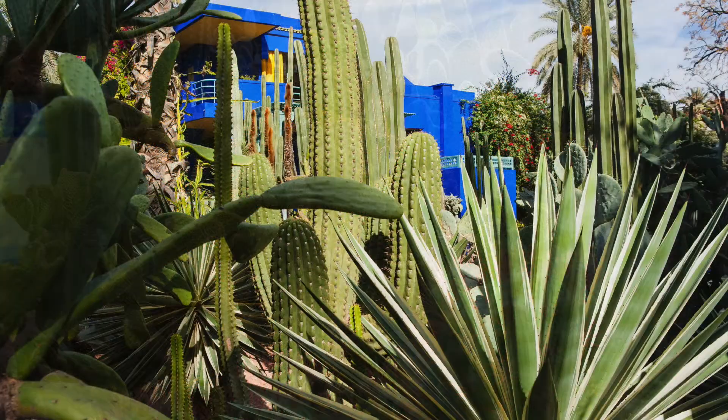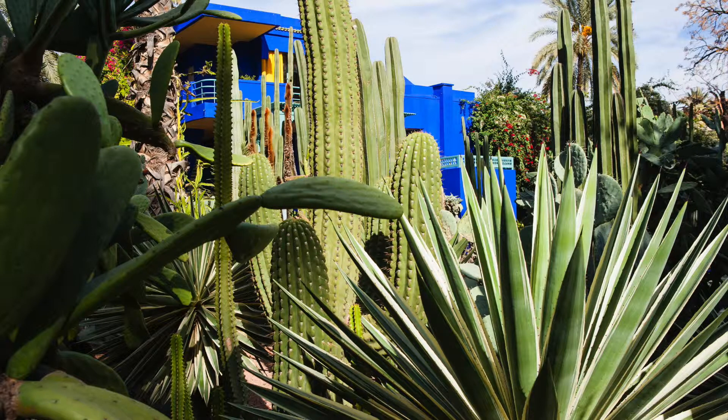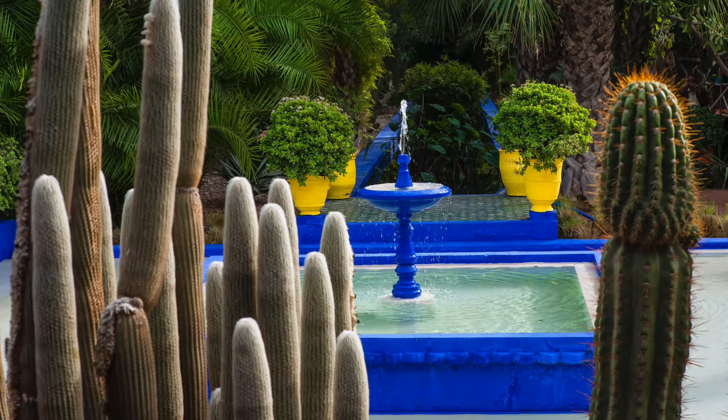The garden is now run by the Pierre Bergé Yves Saint Laurent Foundation. It is open to the public, and it isn't the biggest of gardens, so if I were you I'd get there early. And that wonderful cubist villa is now a museum and gallery.